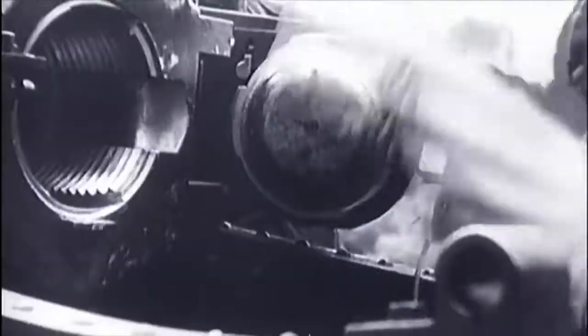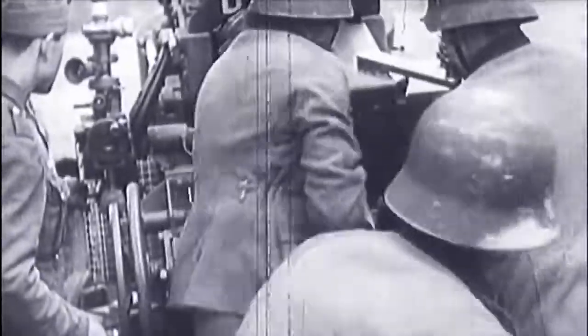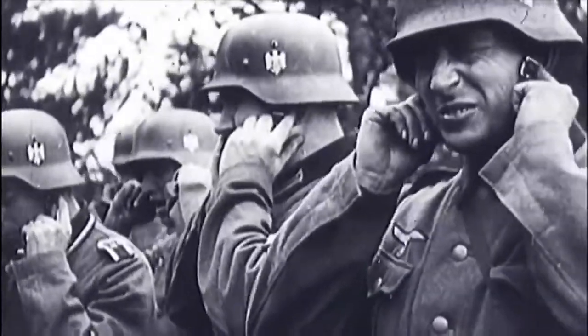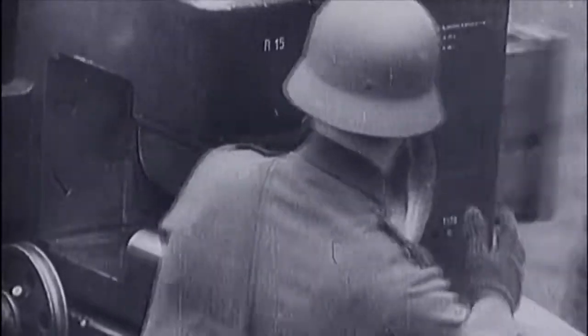Artillery has a fundamental problem: it's heavy and complex to operate. These machines could not complete their mission without their well-trained and expert crews. As World War II erupts, artillery is even more hard-hitting, but has to adapt to a fast-moving war.